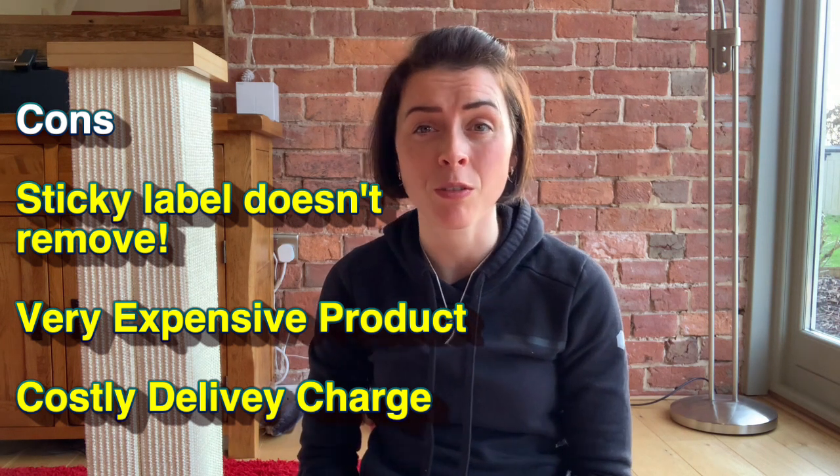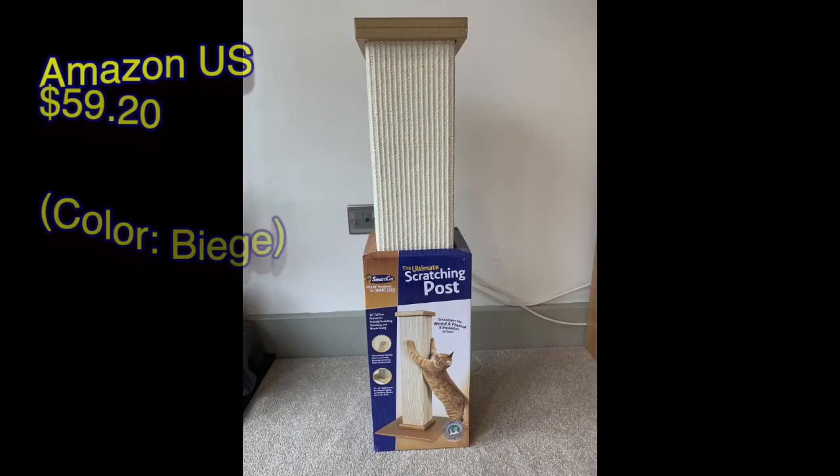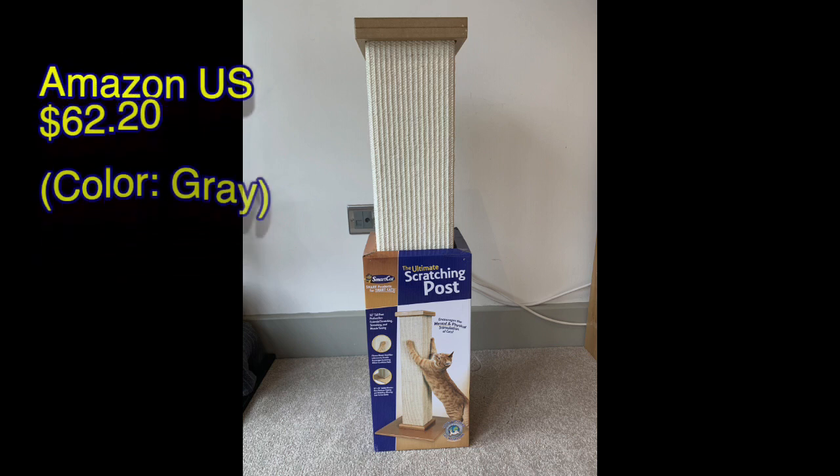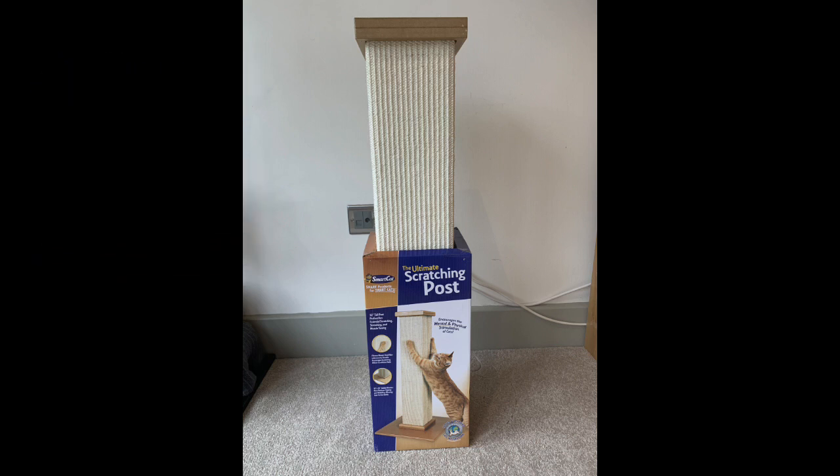It's quite an expensive cat post — in fact, the most expensive one we've ever bought, not including cat towers. For the UK market on Amazon, this cat scratching post comes in at £34.99 plus £7.74 in delivery. It is a serious investment and I really hope our cat likes it. For the US audience, it comes in beige for $59.20 and the grey version will cost you $60.20. Not the cheapest on the market, but you can feel the quality, so I do think you're getting your money's worth.